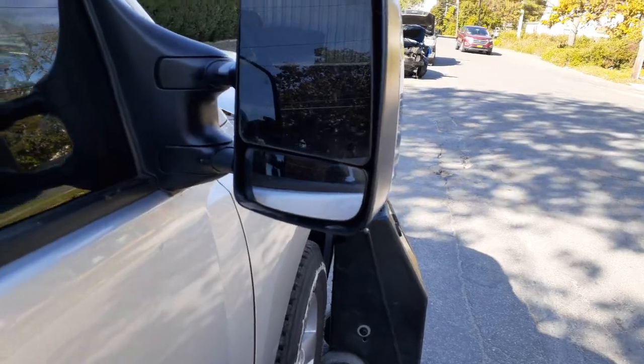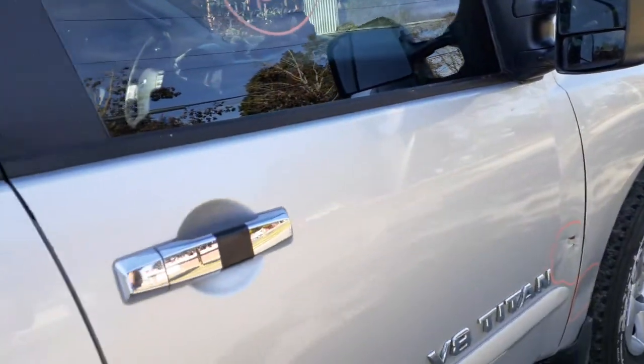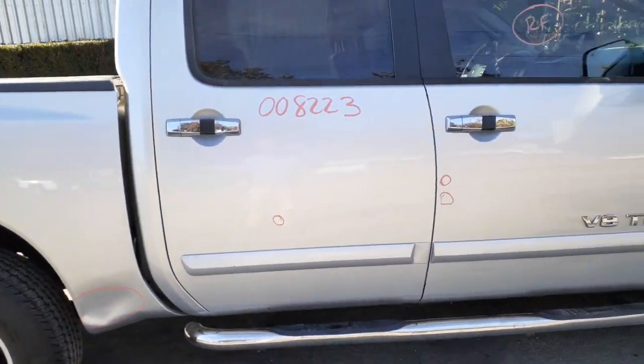You got a right side mirror — it's dual arms and it's power heated. Got a right rear door with the molding on it. Like I said before, this is a crew cab, so you got power window and power locks.